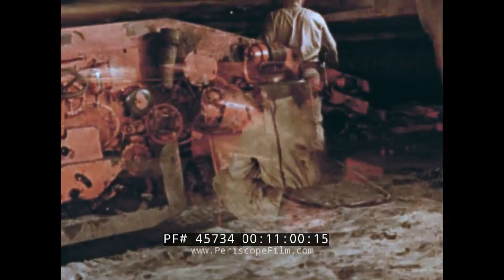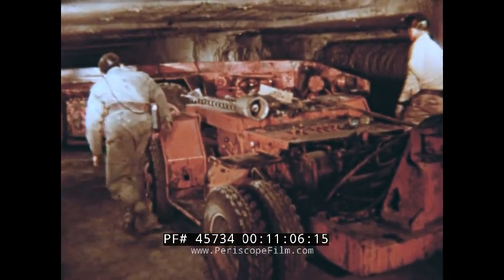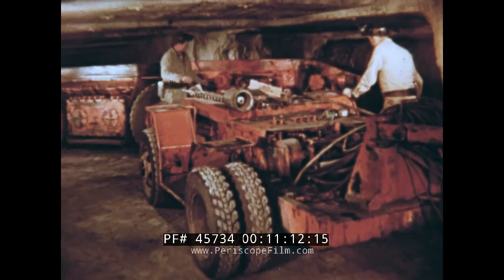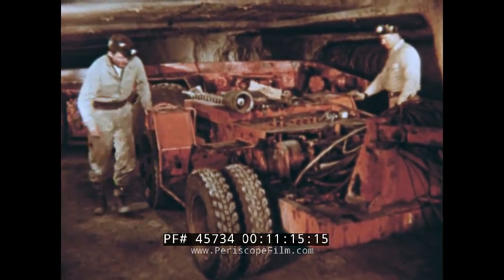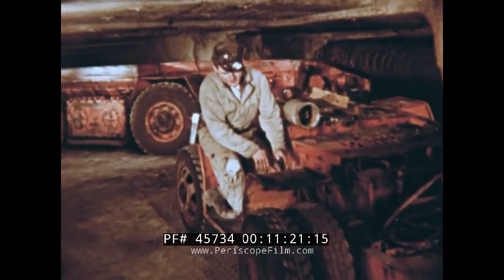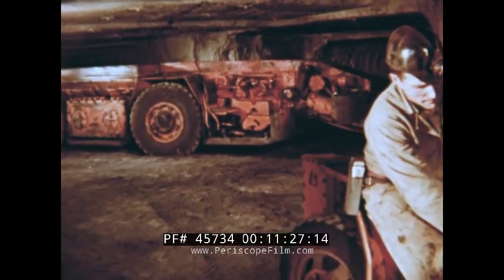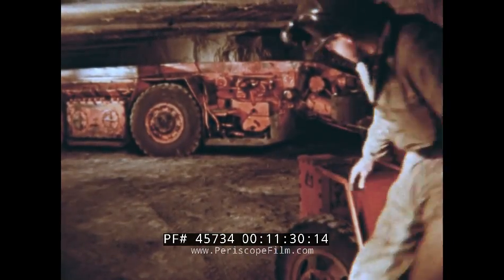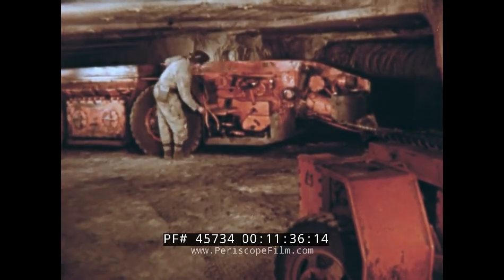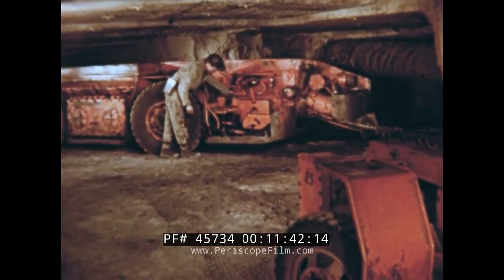Pat decides to investigate. This is Hank, the driller, and his helper. They are tramming with the drilling machine to the working face — a little behind in their schedule, so they are anxious to get going. Not knowing where the operator has gone, Hank, although he has never run a shuttle car, feels confident that he can move it out of the way. After all, it shouldn't be much different from the drill truck or an automobile.